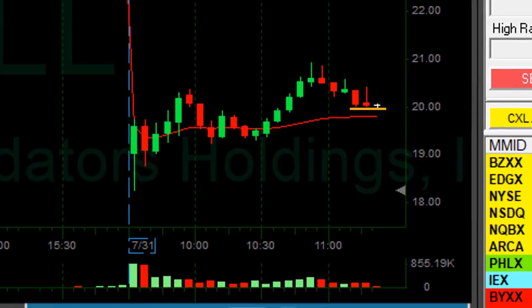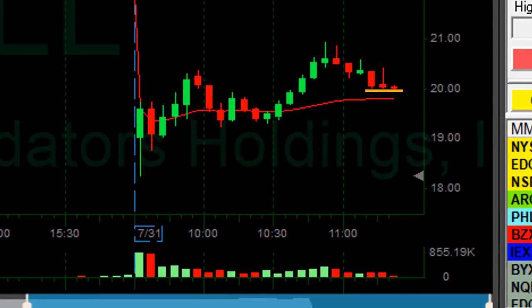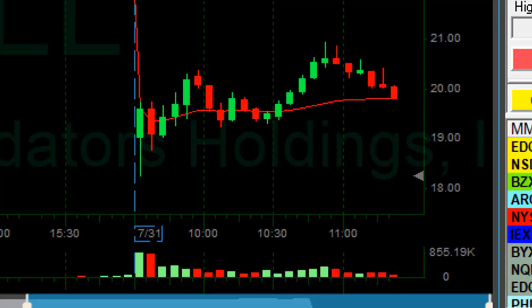LL is returning to the $20 mark. I would like to see it moving under the $20 mark and then short it once more. I already had a failing short earlier — I shorted it there, it failed. As you can see, it moved up. It was an unpleasant loss. My first trade in LL today was a nice small winner. Now it's coming down a little bit.